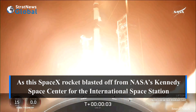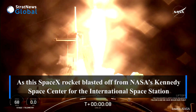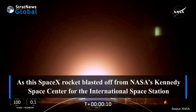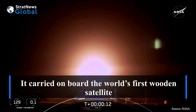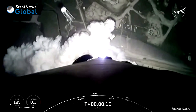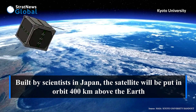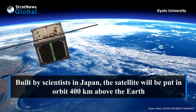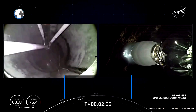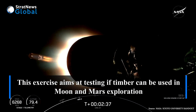As this SpaceX rocket blasted off from NASA's Kennedy Space Center for the International Space Station, it carried on board the world's first wooden satellite. Built by scientists in Japan, the satellite will be put in orbit 400 km above the Earth. This exercise aims at testing if timber can be used in moon and Mars exploration.